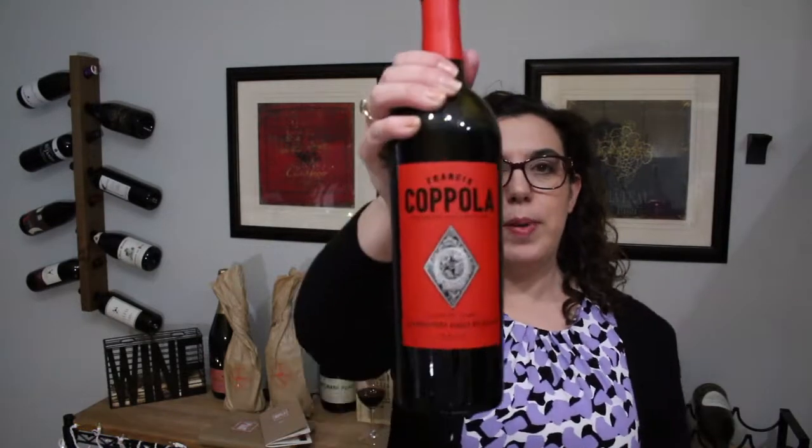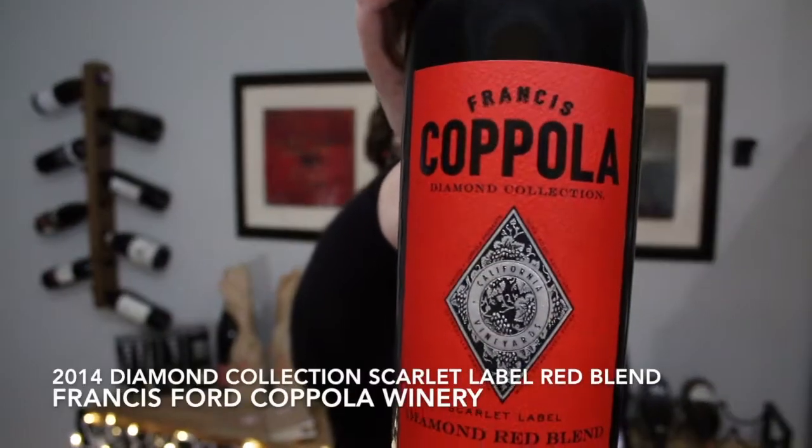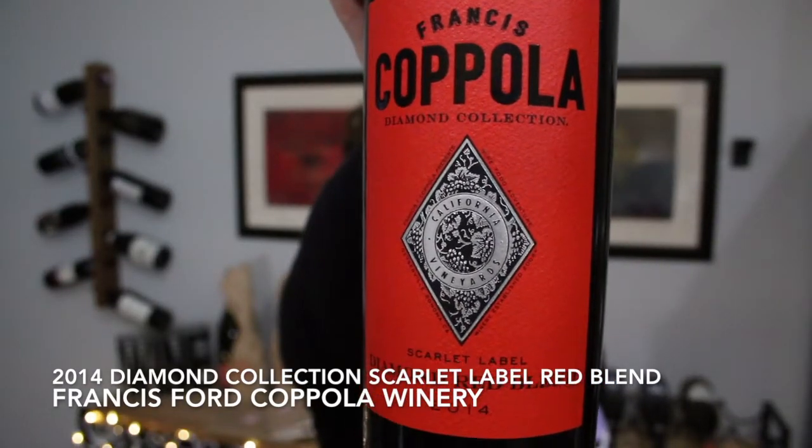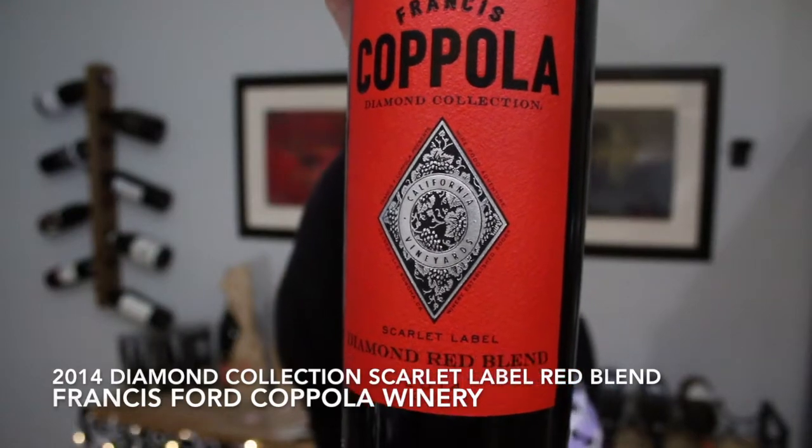Tonight, since we're doing Coppola wines, a friend gave me this Coppola wine a few months ago, so I thought I would open it up. It is the Coppola 2014 Diamond Red Blend — the Scarlet Label. The Scarlet Label is named after Scarlett O'Hara from Gone with the Wind. I'm a huge Gone with the Wind fan, so this is a bottle of wine right after my own heart.